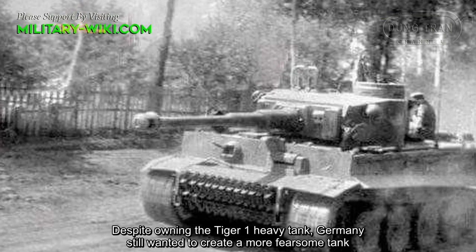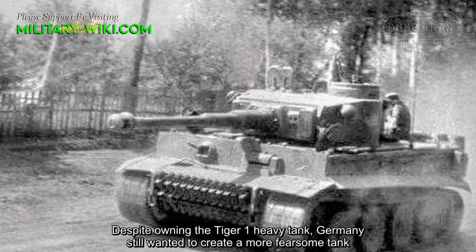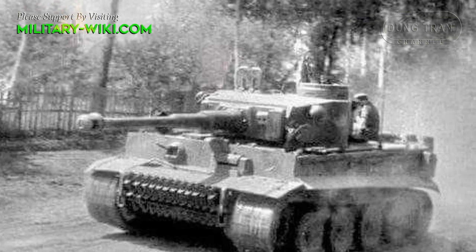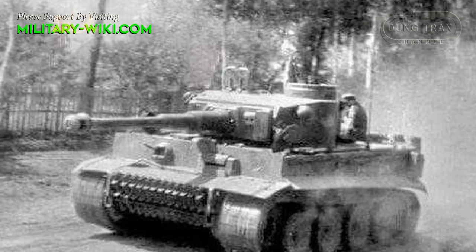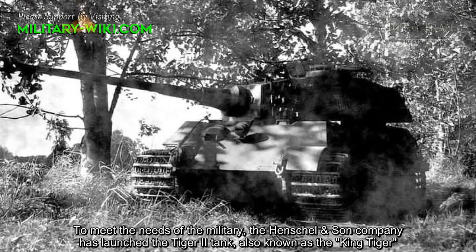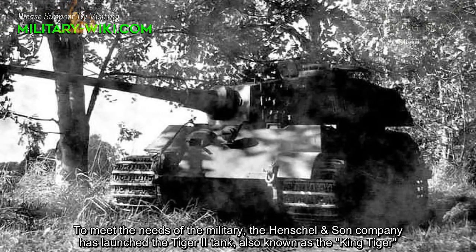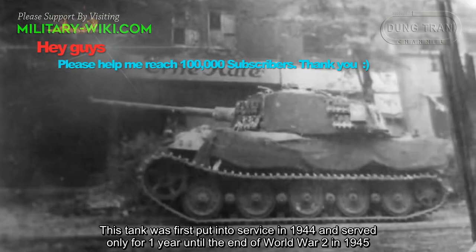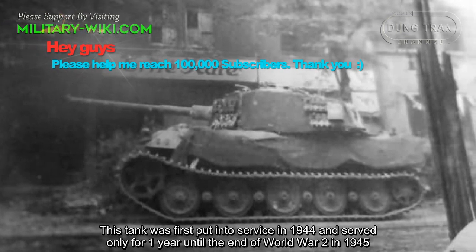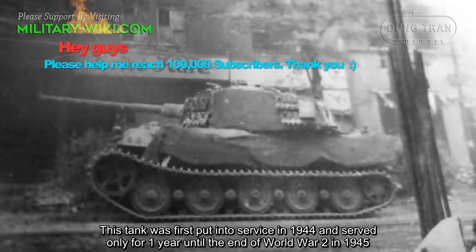Despite owning the Tiger I heavy tank, Germany still wanted to create a more fearsome tank. To meet the needs of the military, the Henschel and Son Company developed the Tiger II tank, also known as the King Tiger. This tank was first put into service in 1944 and served only one year until the end of World War II in 1945.